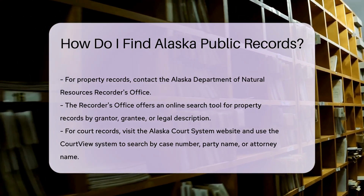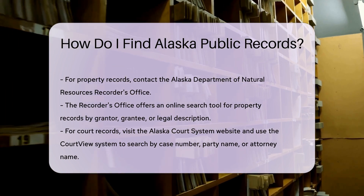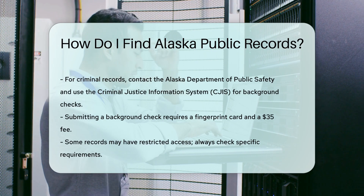If you need court records, visit the Alaska Court System website. They provide online access to case information through the Court View System. You can search by case number, party name, or attorney name.